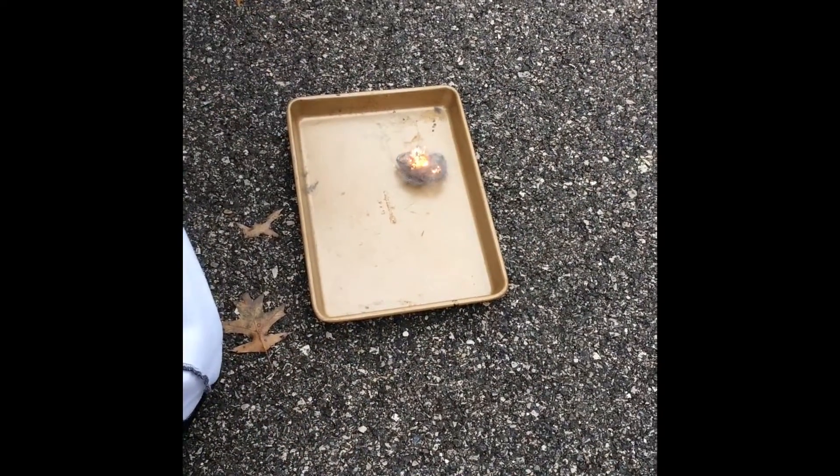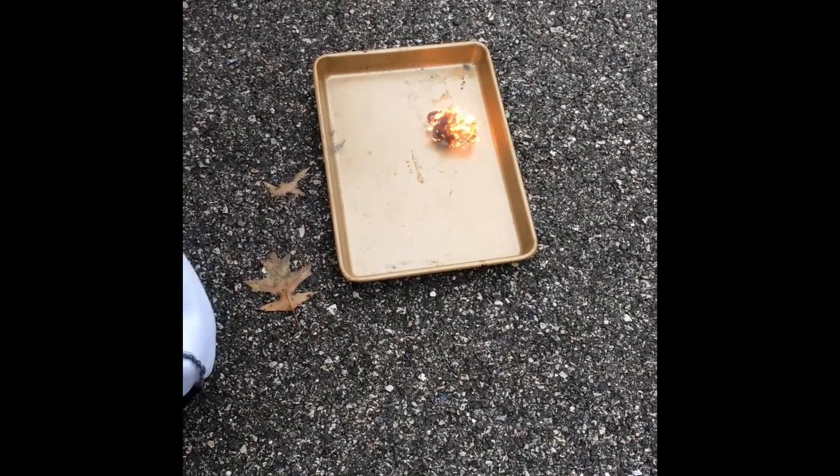Let's watch that again. Imagine this is happening in your junk drawer or trash can. Even weak batteries can have enough charge to start a fire.